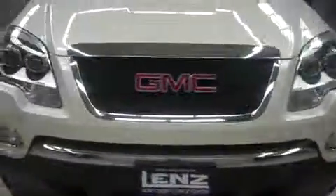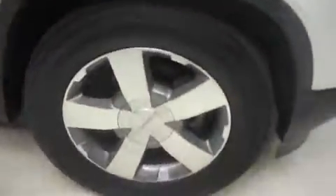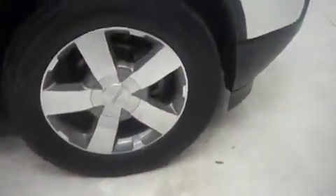Very clean front end as you can see. Do have machined in gray GMC alloy wheels with Goodyear Eagle tires. Those are 19 inch wheels and they're in great shape.